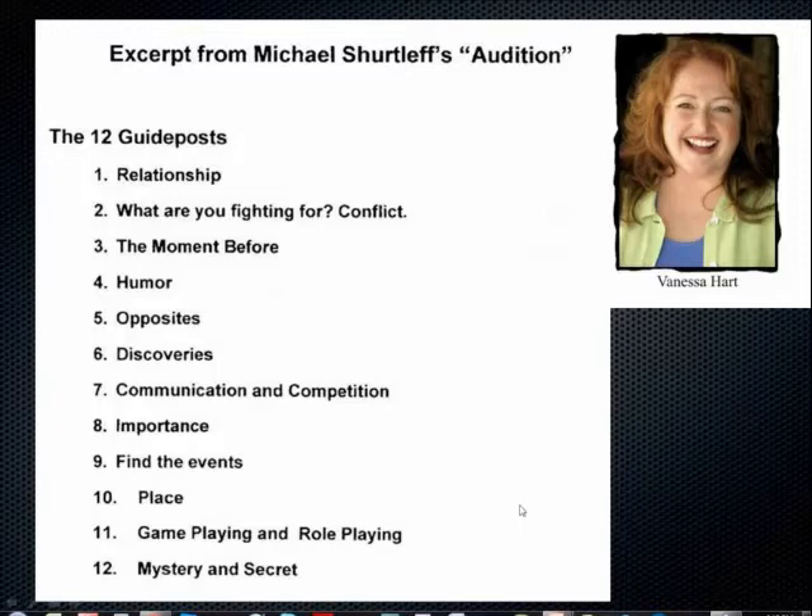Tenth guidepost is place — this goes back to the moment before. Where are you? There's a completely different energy between sitting on the couch with a best friend having a cocktail by the fire versus being out at a club with girlfriends. Eleventh: mystery and secret — pretty much every character has one. Figure out what it is and hold it dear; knowing the secret will help you lead the listener.